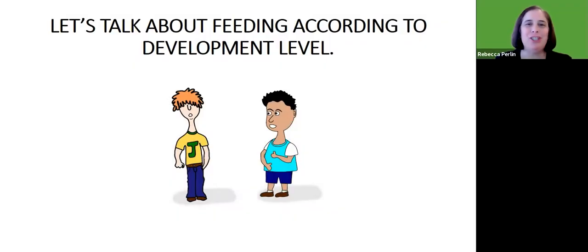My name is Rebecca Perlin and I'm a speech language pathologist at Holland Bloorview Kids Rehabilitation Hospital. Let's talk today about feeding according to developmental level.